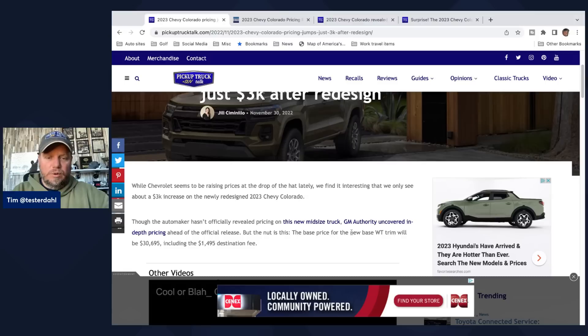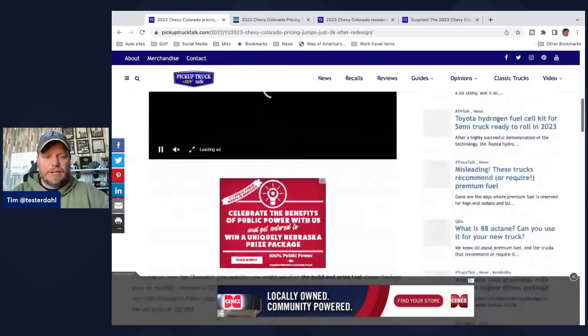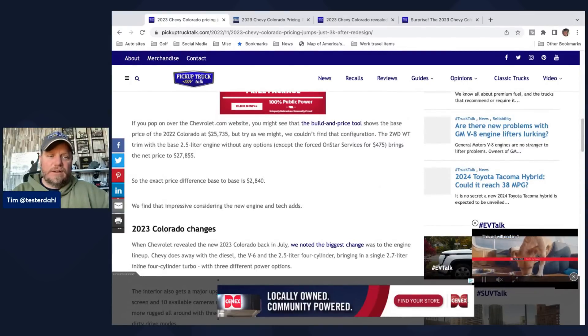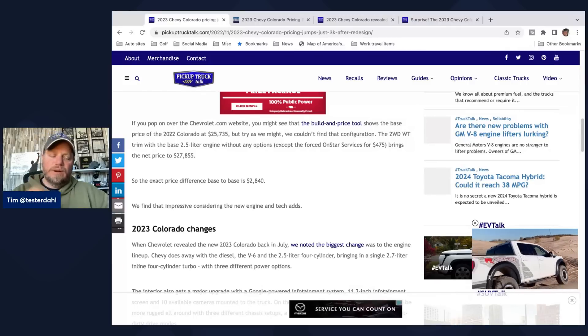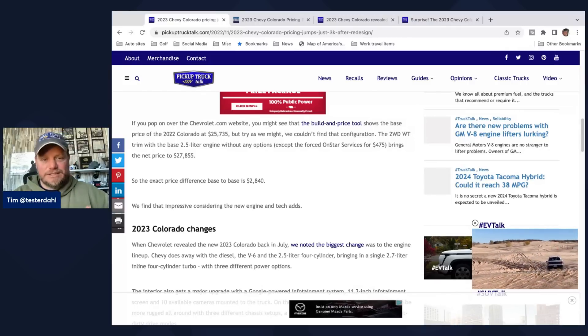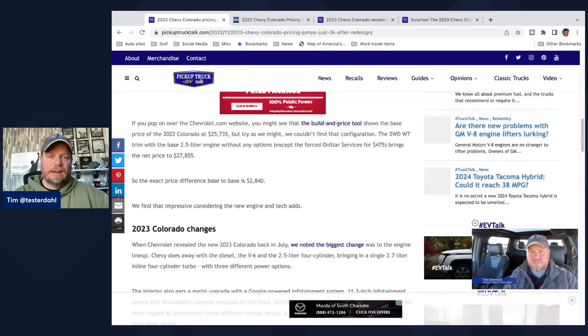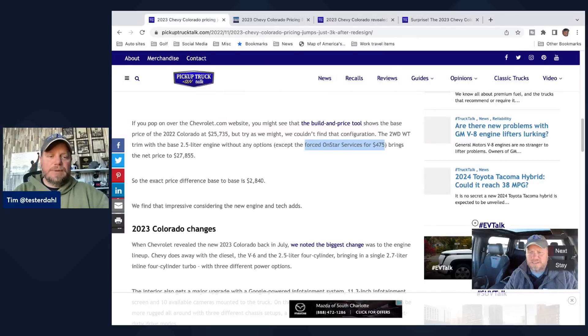The base price for the new WT trim will be $30,695, which includes a $1,500 destination fee. Jill went to Chevrolet.com and couldn't find the old price of $25,735; instead, she built one and it came out to $27,855. That includes a forced OnStar services fee of $4,865. Something GMC has done, and it looks like Chevy's following suit — which is disappointing. The exact base-to-base price difference is $2,840.